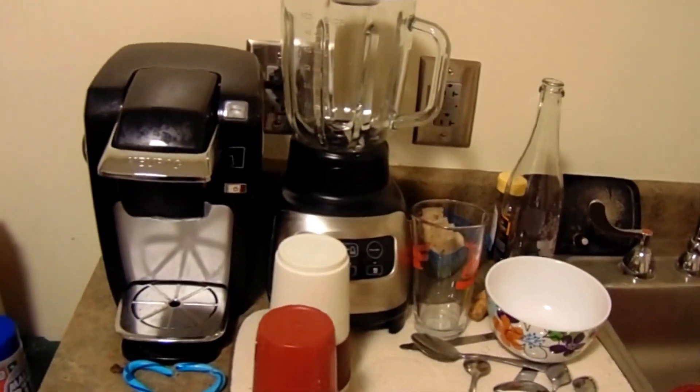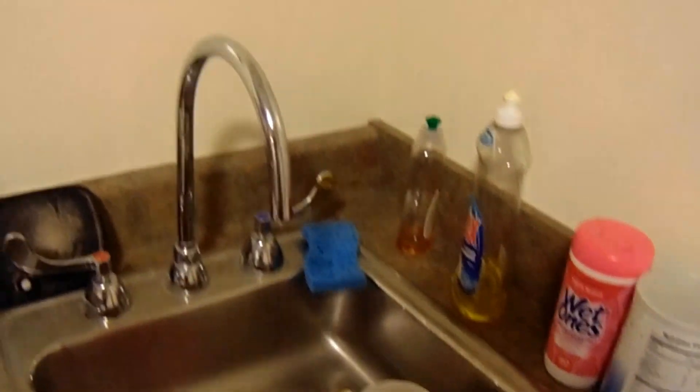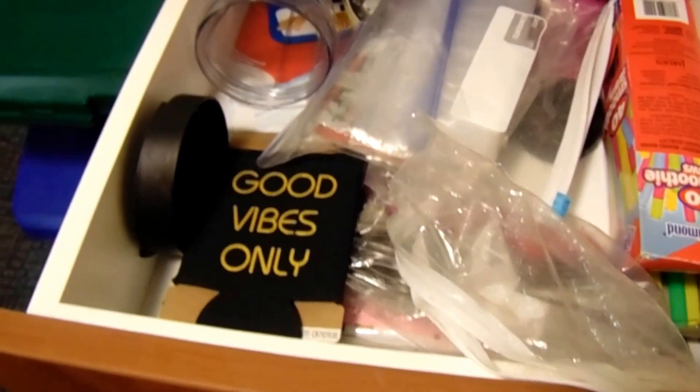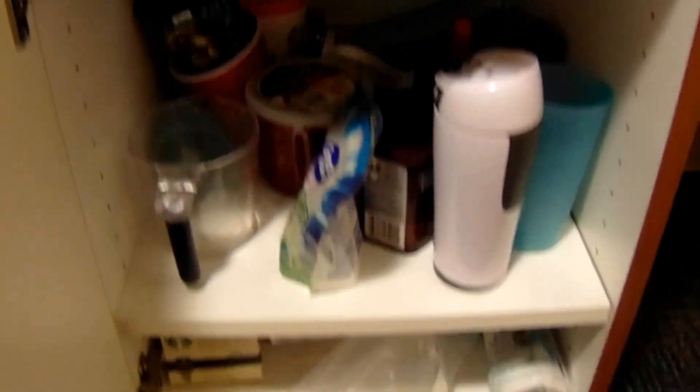We also have the kitchen area with the counter and the sink — sorry it's really messy. We can do our dishes here and have some various dish supplies. Under here we have one drawer that got a little stuck where we store various items, and underneath we have two little cabinets where we store more stuff like dishes and little trash bins.